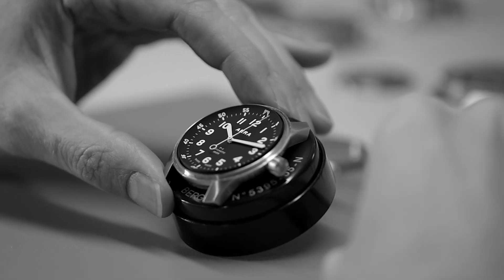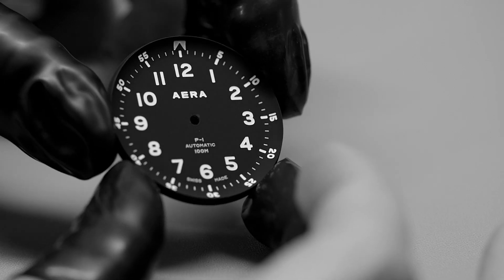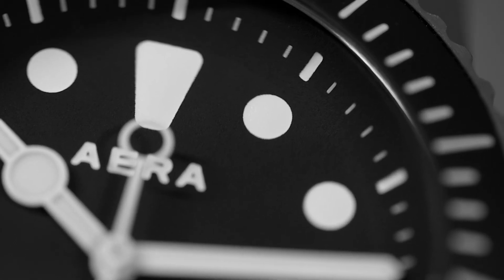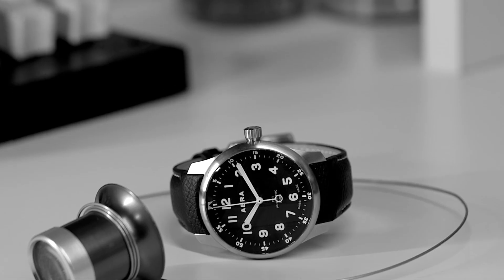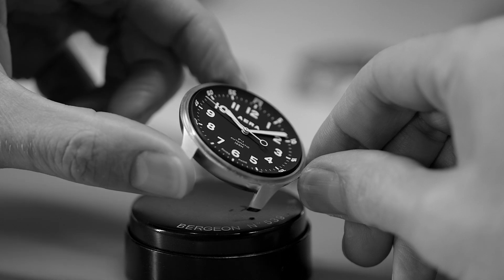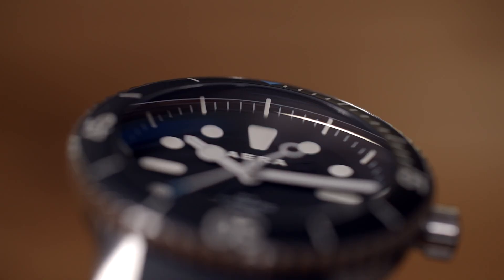Equal attention was devoted to the dial concept. We opted for a single piece dial with a sweeping curve aligning with the seamless design brief. To maintain a flush appearance the markers were not to protrude above the dial surface.